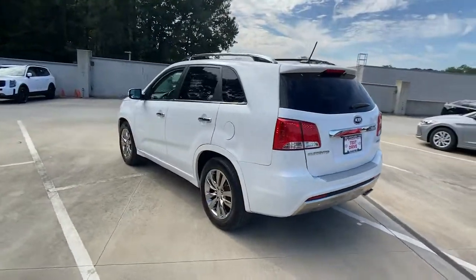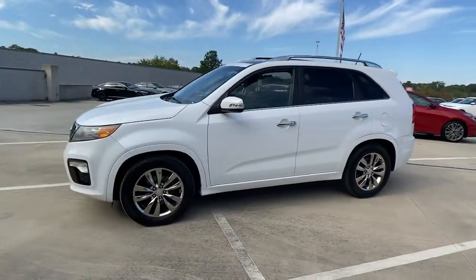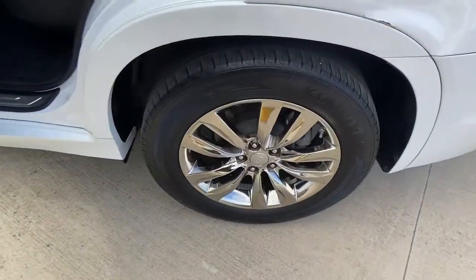This mid-size crossover offers a versatile interior layout with three-row seating, standard infotainment system, and advanced safety features. These are just some of the great options this vehicle comes with: trip computer and bucket seats.